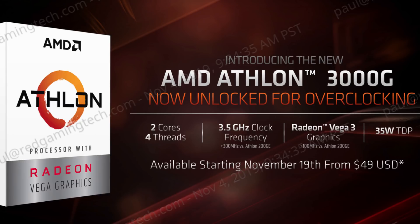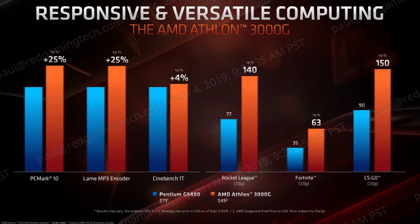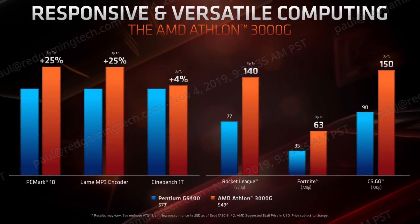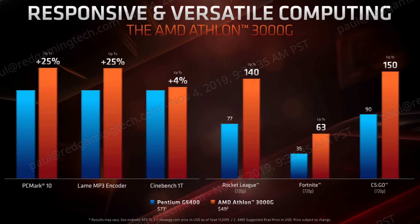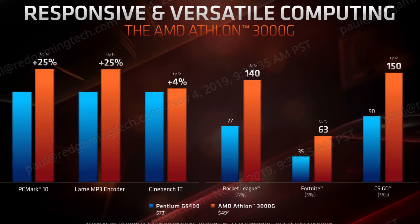In AMD's own internal testing in games such as Rocket League, Fortnite, and CSGO, they claim it has double the speed of Intel's Pentium G5400, while in typical day-to-day tasks such as MP3 conversion, it's about 25% faster. AMD will charge you US$49 for this entry-level processor — about US$20 less than you could expect to pay for the Intel equivalent.